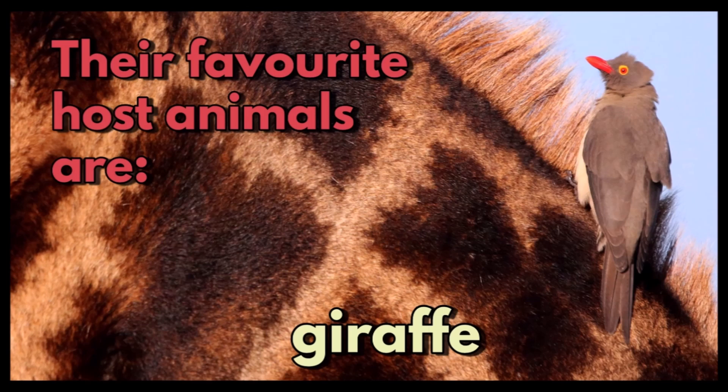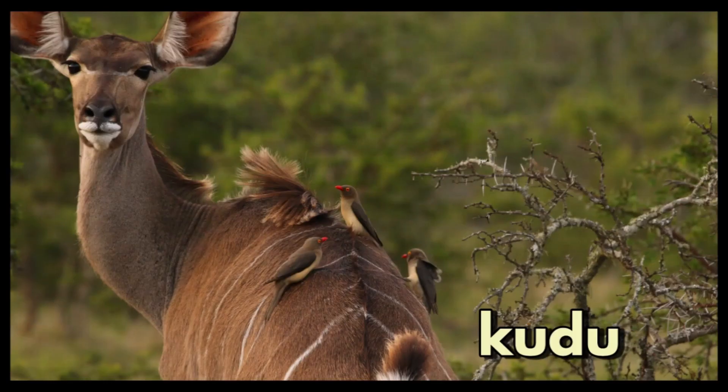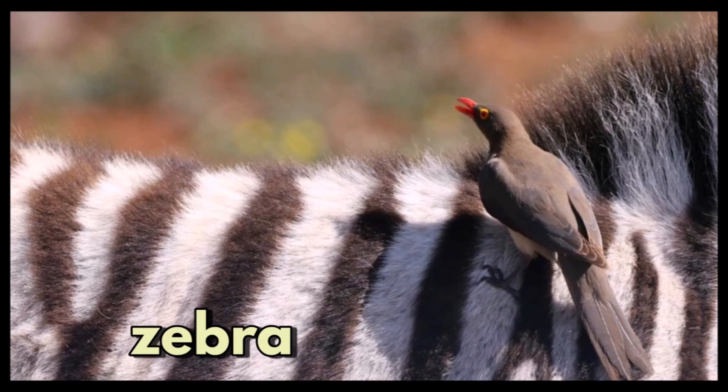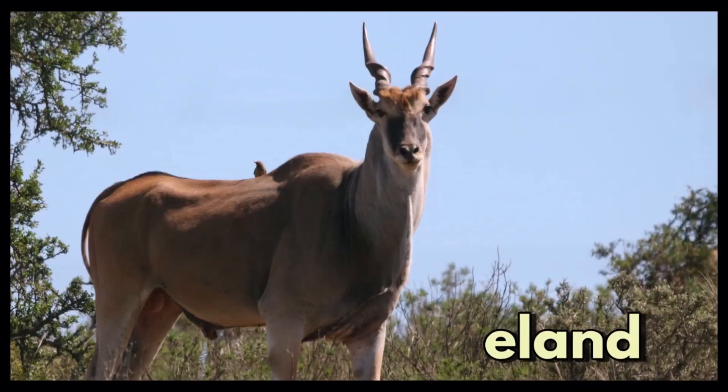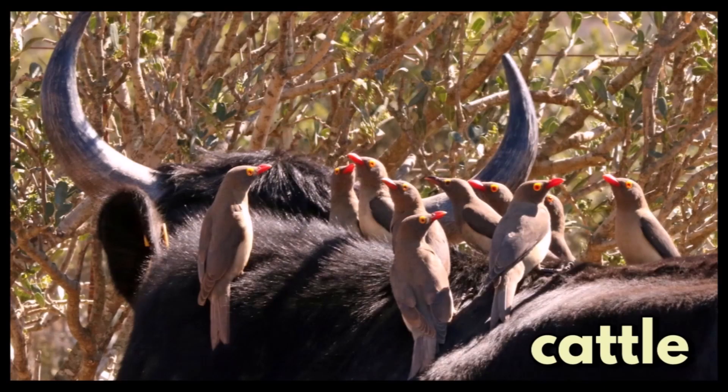This pair was nesting in this large hollow pole on a farm. Their favorite host animals are giraffe, rhino, kudu, zebra, eland, buffalo, and even cattle.